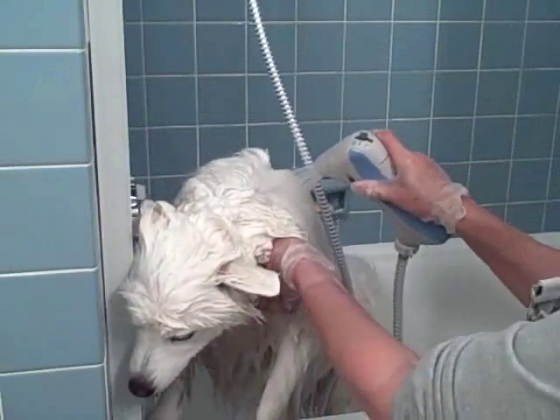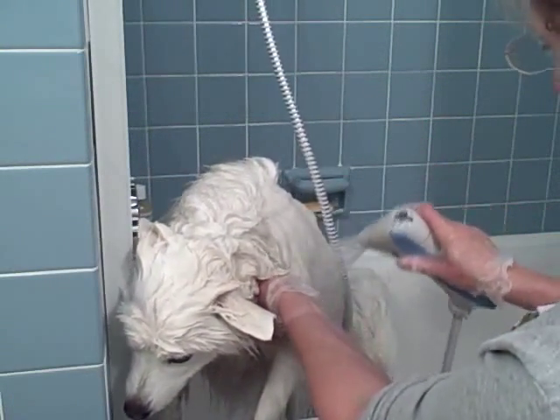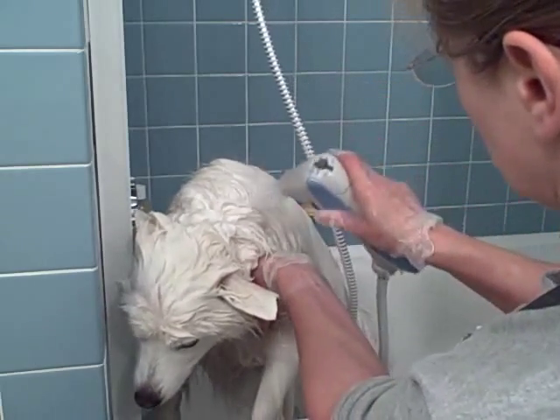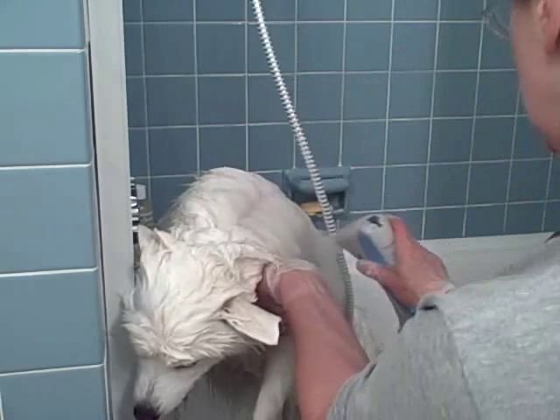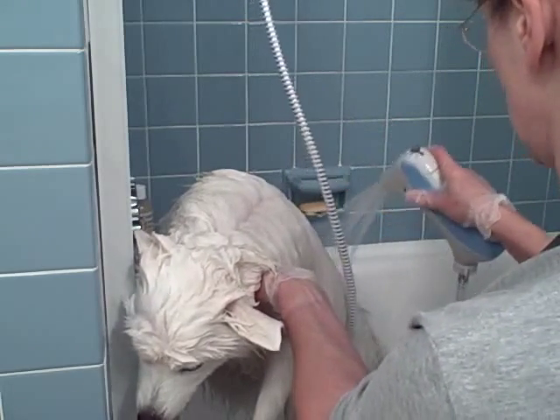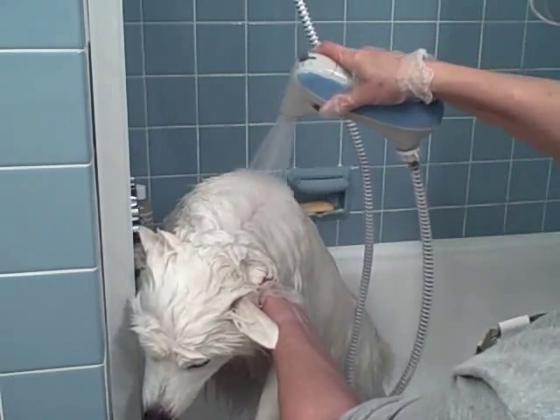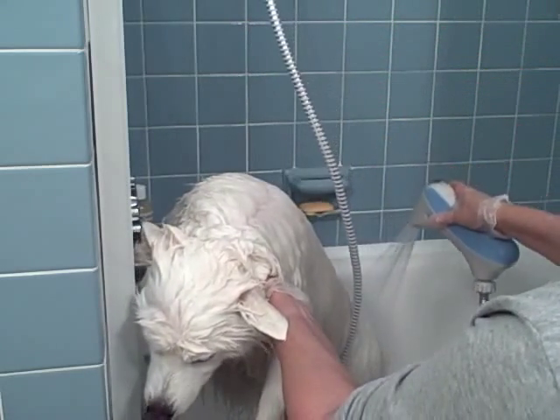Okay, I think if I have the camera set up right, you can see that Shotzi really isn't stressed out by this at all — she seems to be enjoying it. You are to keep the hose about four or six inches away from her.